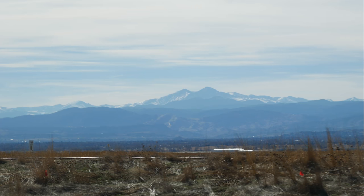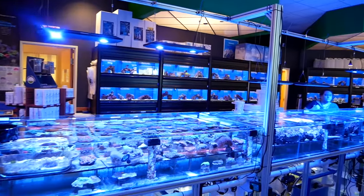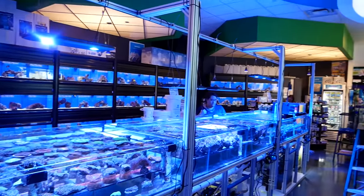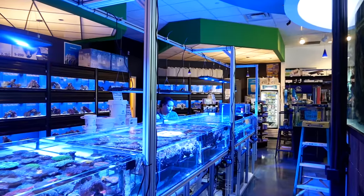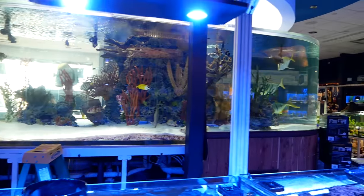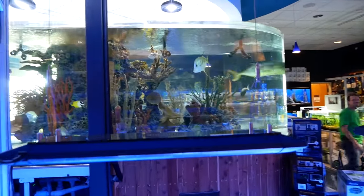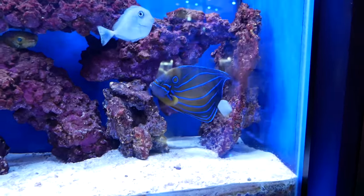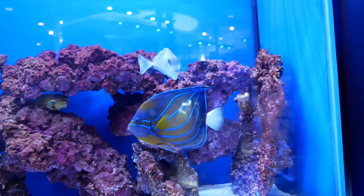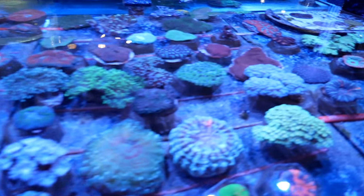We were then off to the Fish Crew in Fort Collins, Colorado. The Fish Crew is an awesome store — really nice, with a great selection of fish and coral. They have a huge 2,000 gallon display tank, three frag tables, just a really nice setup with high quality fish and coral. Always a fun place to go when you want to kill a few hours.